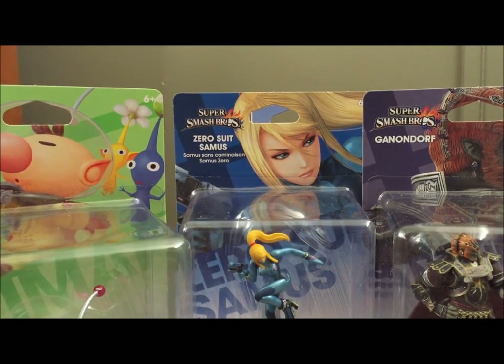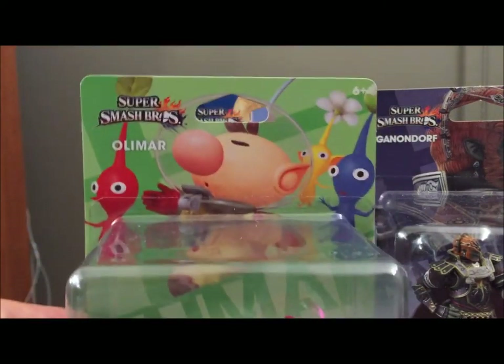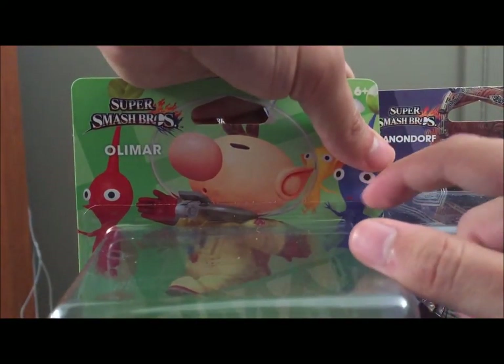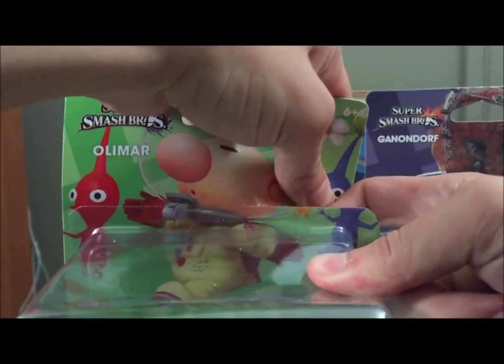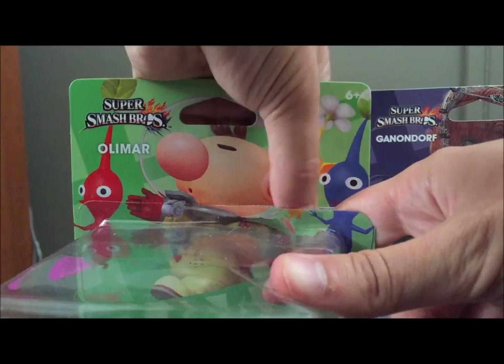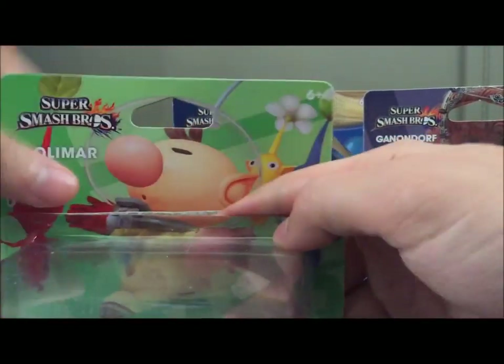Before I open it, can I just say that these boxes look gorgeous? Sometimes you get the really dinged-up ones, but all these ones from my GameStop look so, so good that it's almost a shame that I'm opening them. I'm not a new-in-box collector, but these are some really good packaging. Anyway, we'll start with Olimar here.